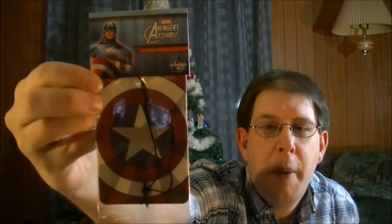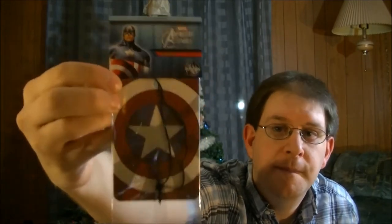And then we got the air freshener of Captain America. It's vanilla scented. Yeah, that's cool. I like that.